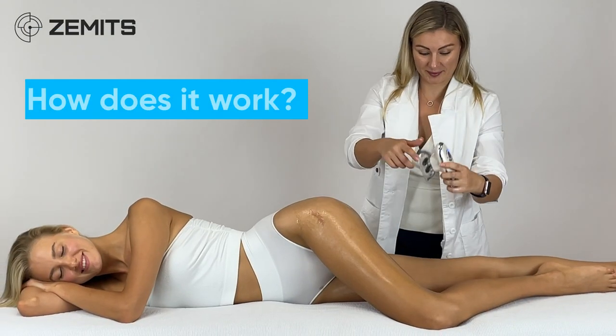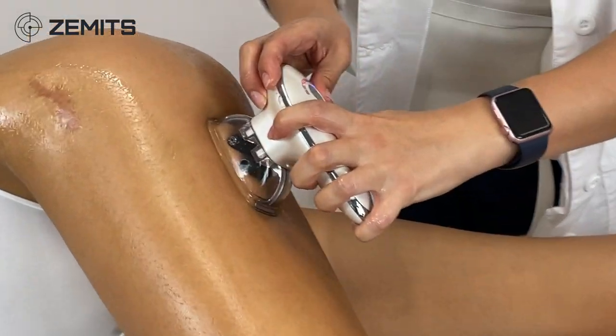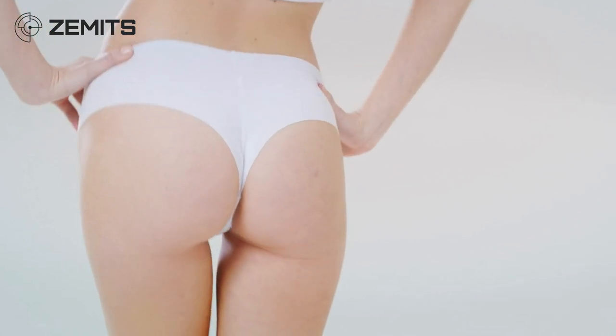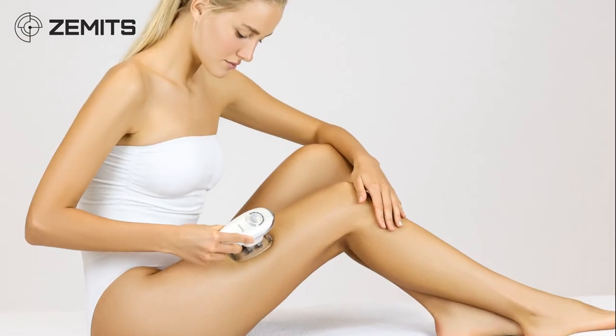How does it work? Zamet CelluGlide combines electric muscle stimulation, vacuum therapy, and gentle roller massage. This procedure stimulates lymphatic circulation which reduces cellulite. The areas that can be treated include the top of the arms and legs, hips and stomach, and buttocks.